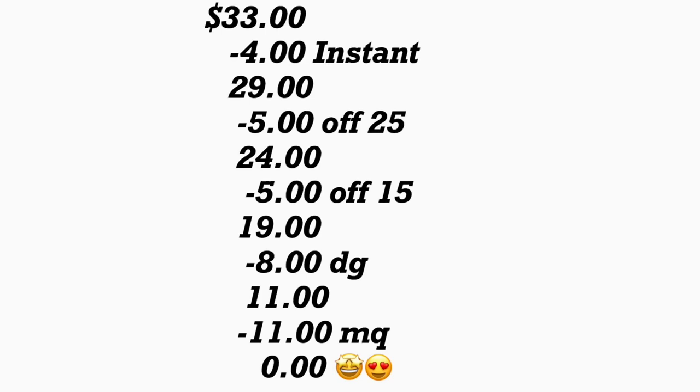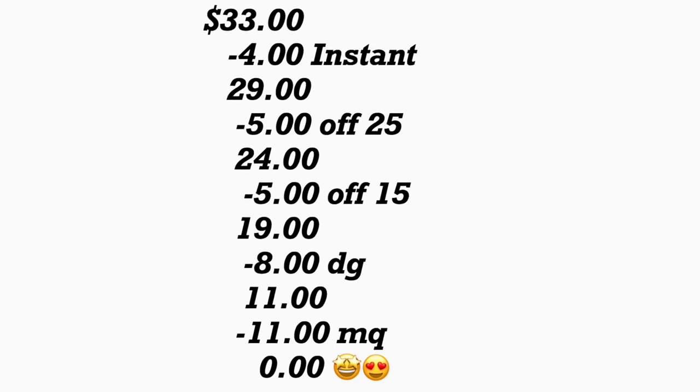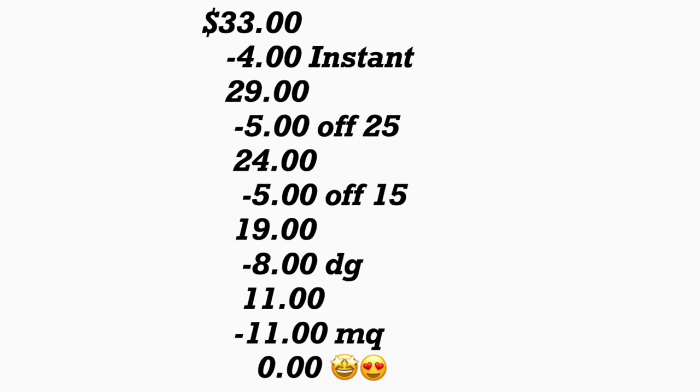After scanning your products, ask the cashier to hit total first to verify if your instant savings came off — that should be $4 for the AXE products. Your total should come down to $29. Then type in your phone number — your $5.25 should come off, plus if the $5 off $15 works, that's another $5, plus $8 in digital coupons. At the end, give your cashier your manufacturer coupons — that should be $11. If all those digital coupons work, all these products should be totally free, paying only tax.